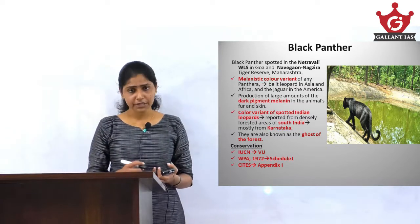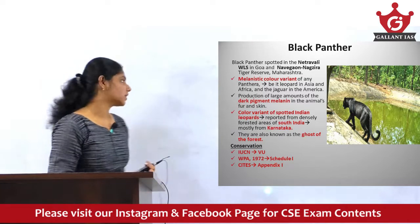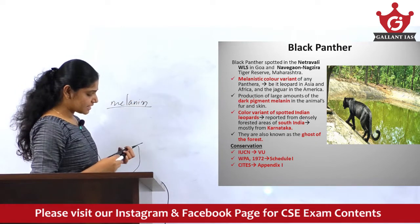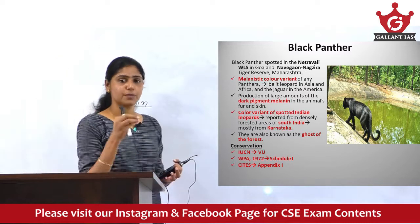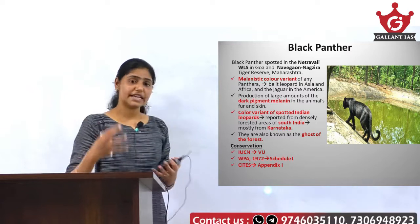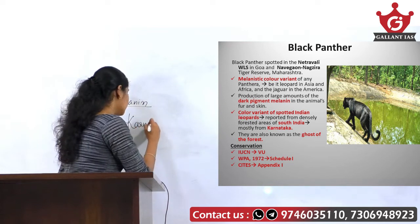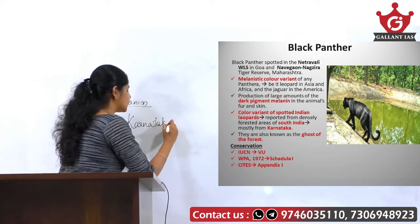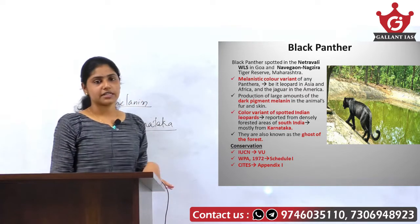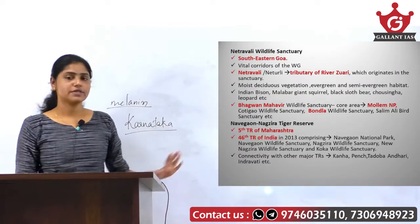To summarize: black panther is a color variant of the leopard due to excessive production of the dark pigment melanin. This melanistic color variant of the spotted Indian leopard is mainly found in the densely forested areas of south India, primarily from the Karnataka region. Recently it was also spotted in the Netravalli Wildlife Sanctuary as well as the Navegaon Nagzira Tiger Reserve.